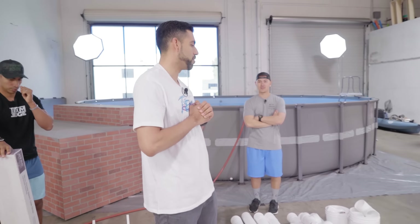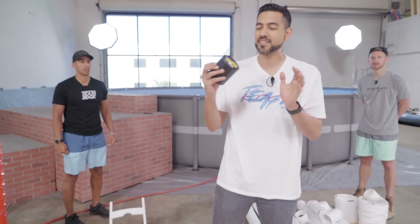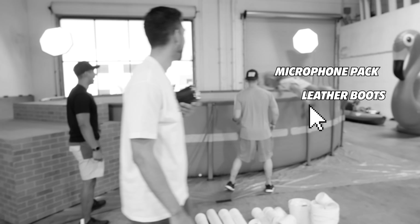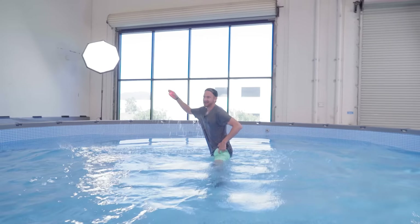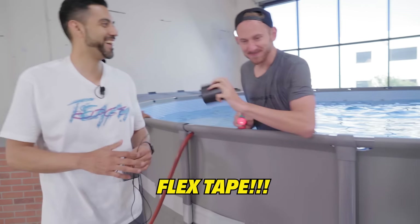Hey guys, I have a surprise for you. They got some extra flex tape, or for the person to bring me the red light. Joey got it! All the players have 20 minutes to build their boat, and when those 20 minutes end, they have to present it. Players, are you ready? Begin!